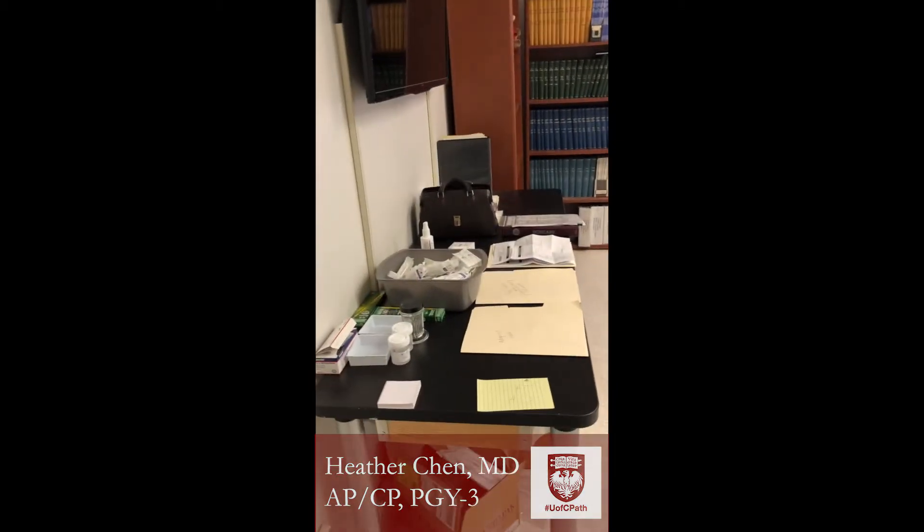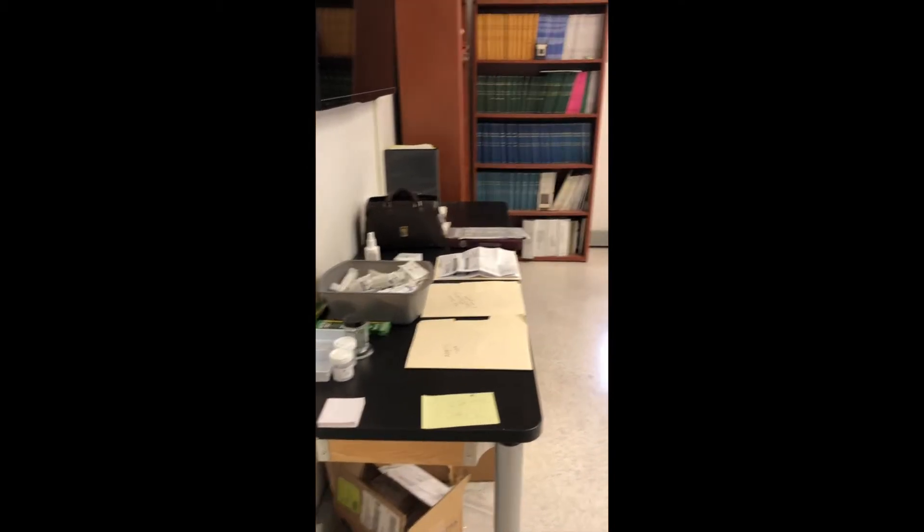This is Heather Chen. I am a third-year resident and this is our cytology suite. We spend about three months on the cytology service and the residents play a pretty active role in the rotation.